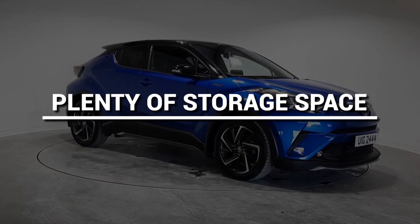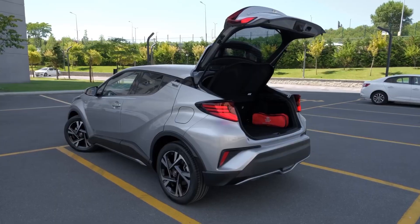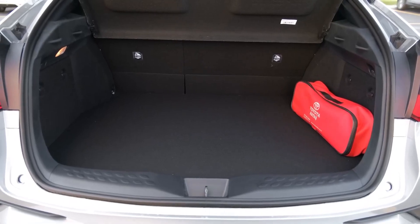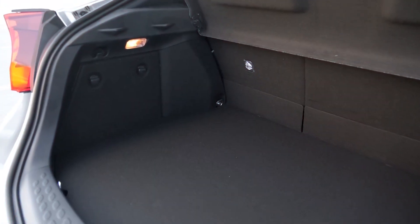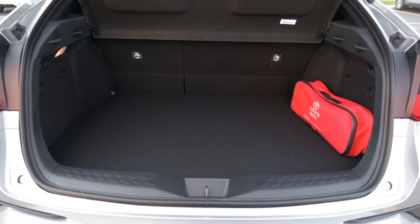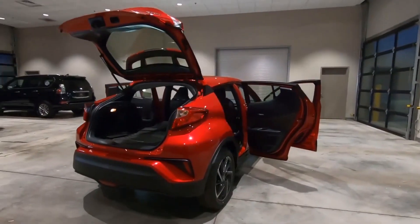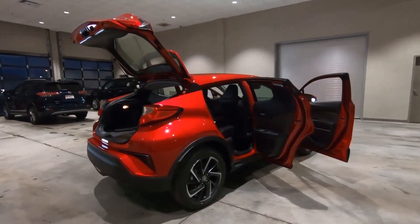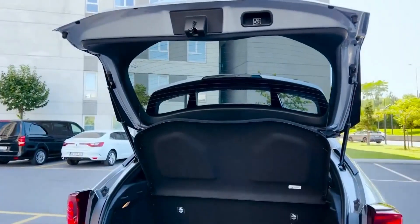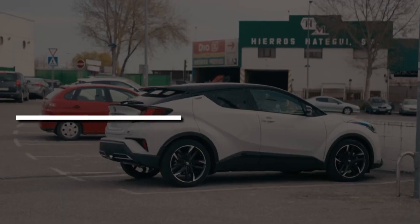Plenty of Storage Space. Due to the special styling and shape of the new C-HR model, the vehicle has an interesting layout as far as its cargo storage space goes. The unique shape gives the C-HR a trunk that is almost as tall as it is deep. Even though the C-HR does not have the biggest cargo space in its category, it is still competitive enough and provides more than enough space for general use, whether for grocery shopping or short trips requiring stored luggage.